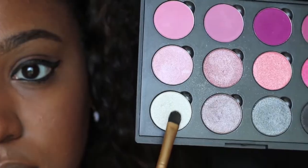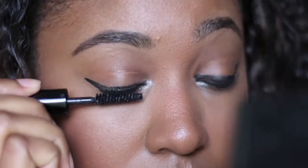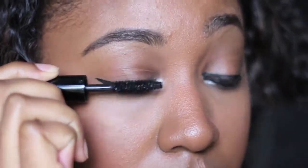To open up the eyes a bit more and jazz up this simple eye look, I'm adding a simple white shimmer to the inner corners of my eye. I'll list the palette I used in the description box.